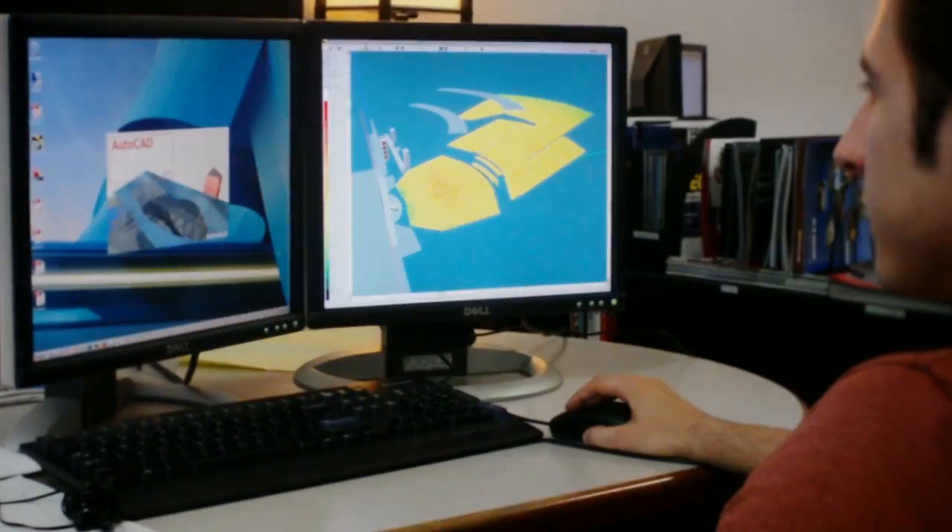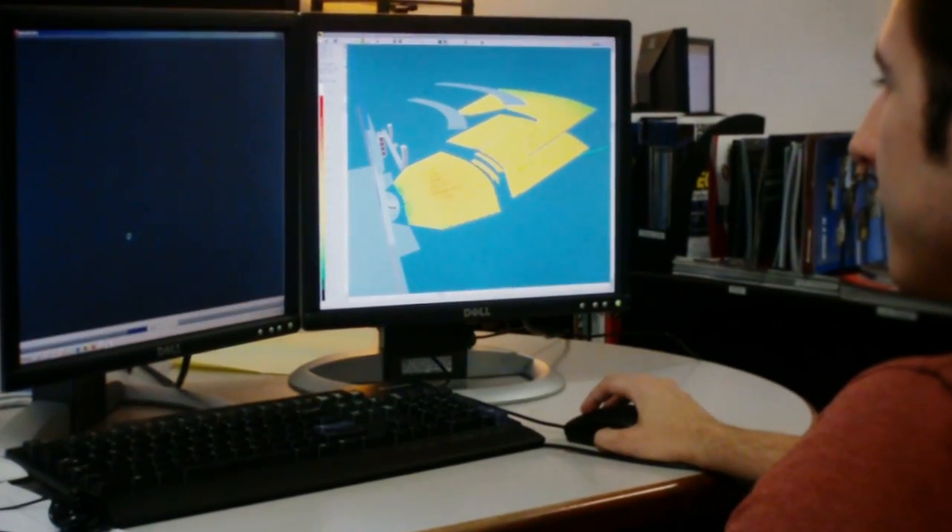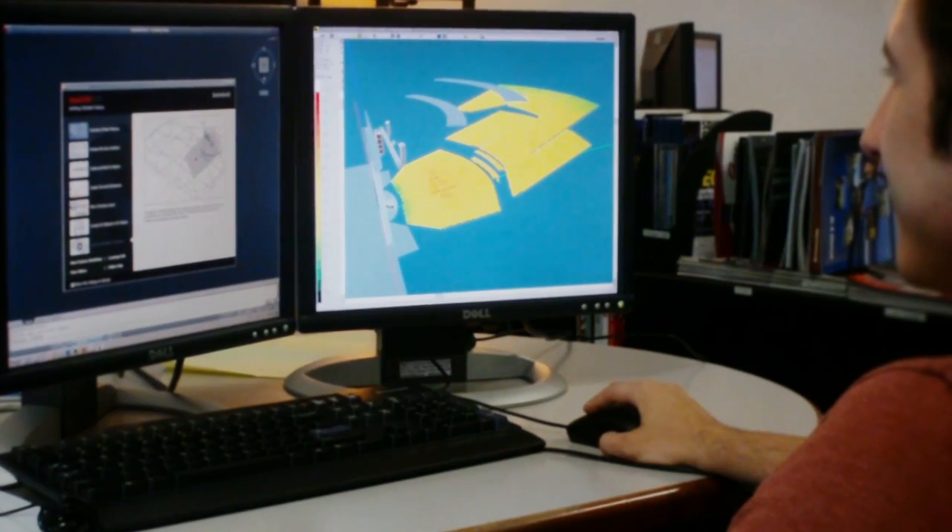I can upload it to the cloud and then my guys in the office can download it from the cloud and see those, so we can work real time with office support as well as showing the client the 3D models.